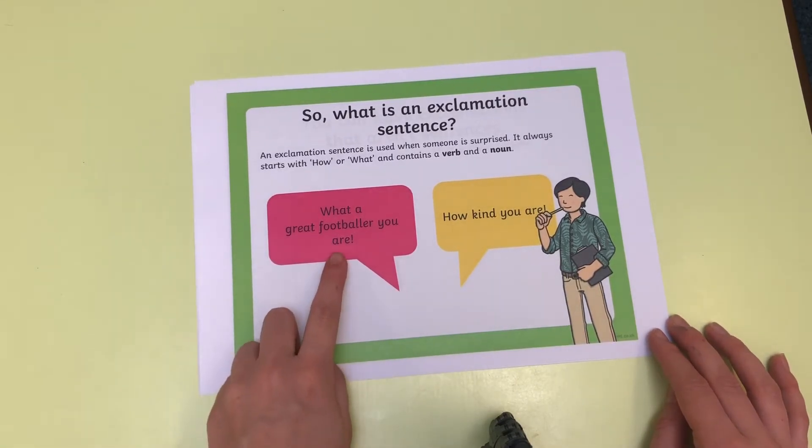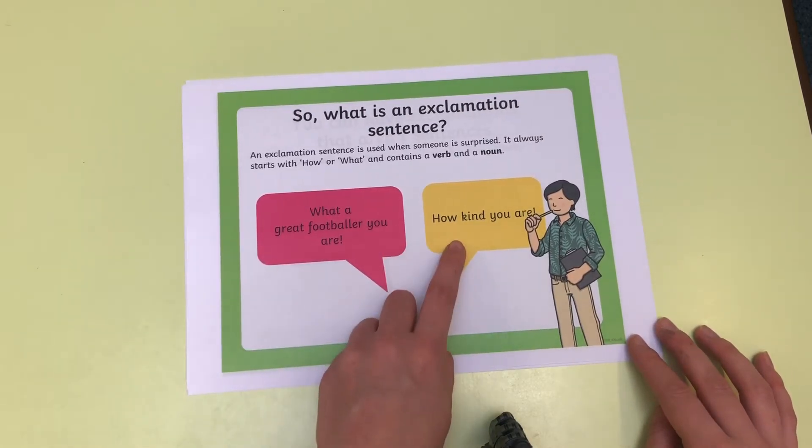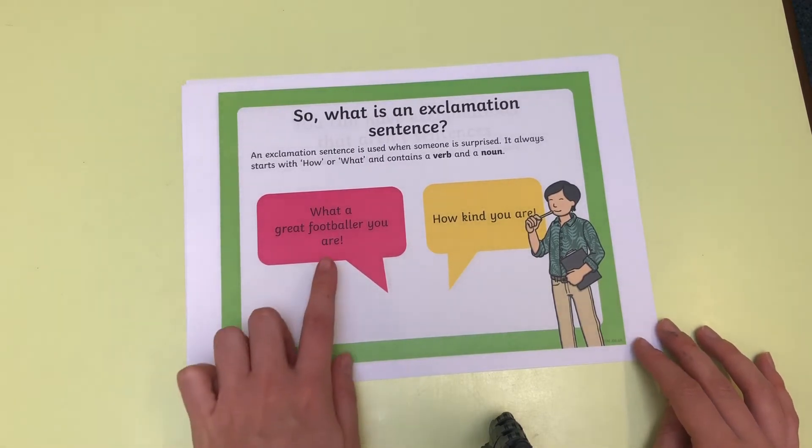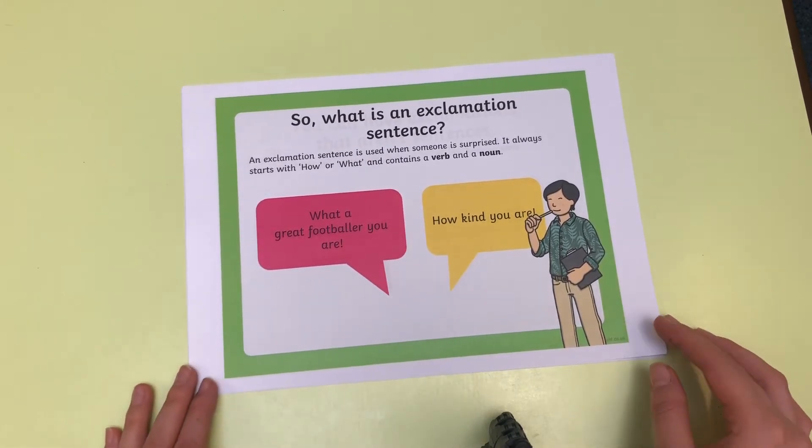So: 'What a great footballer you are!' and 'How kind you are!' I'm using my expression when I read exclamatory sentences.